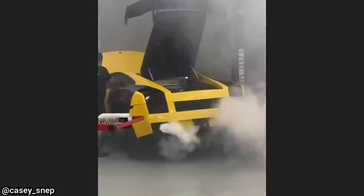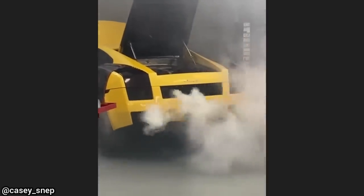This Lamborghini was towed in as it would not start after the customer changed the oil themselves. This is after the shop drained 28 liters of oil out of the engine and added the correct amount, which is about 10 liters.